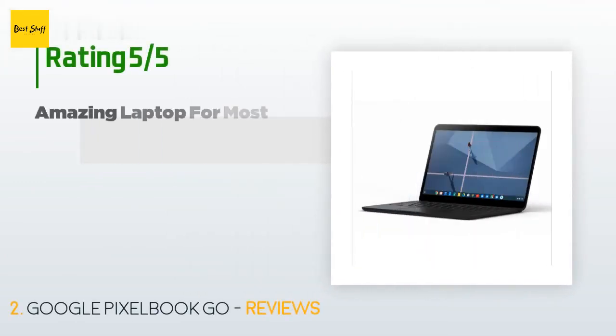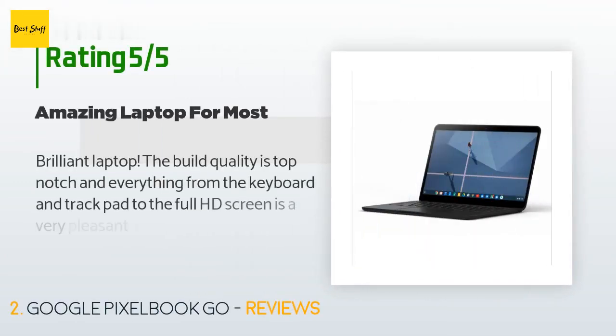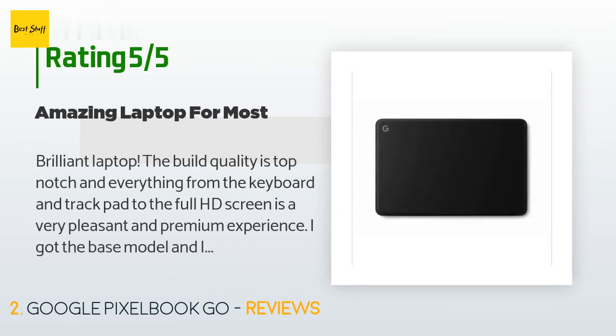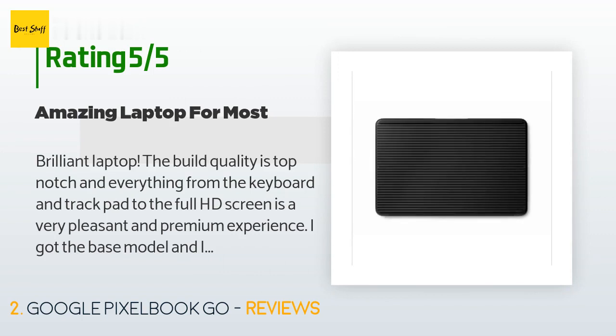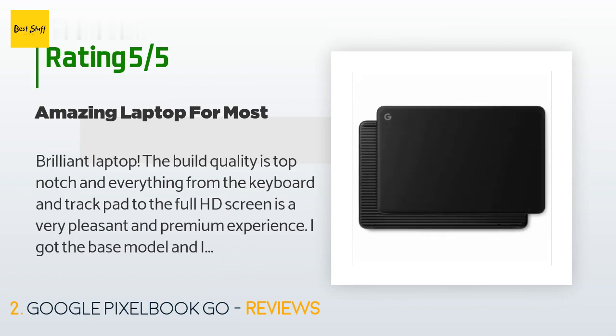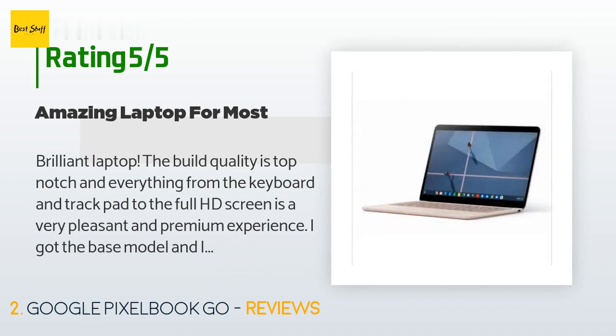This product has an average of 4.5 stars from more than 254 customer reviews. A customer said: 'Brilliant laptop — the build quality is top-notch and everything from the keyboard and trackpad to the full HD screen is a very pleasant and premium experience. I got the base model and I think for most people that's all you need unless you need more storage. Chrome OS is lightweight, so the laptop has absolutely zero performance issues. The battery is stellar — I'm getting nearly 12 hours before having to charge, and it has fast charging capabilities.'